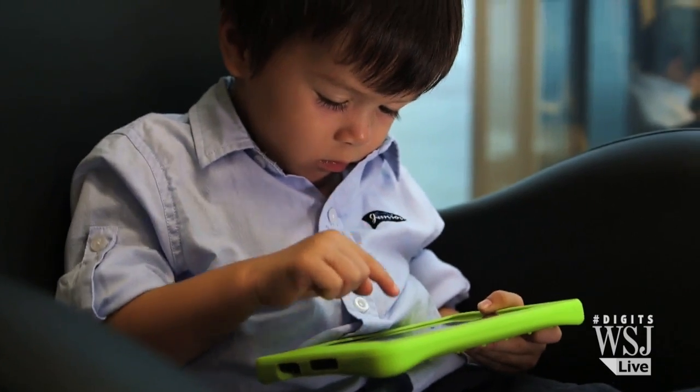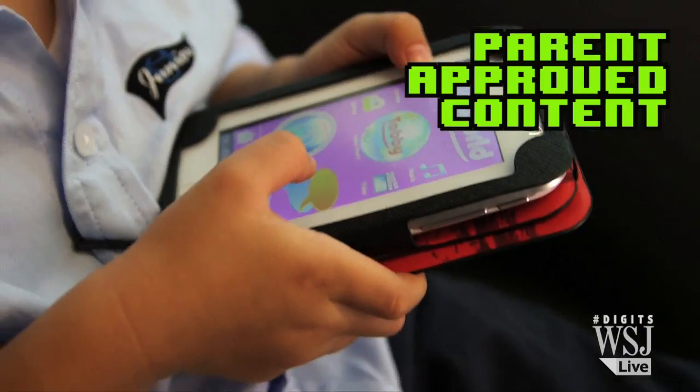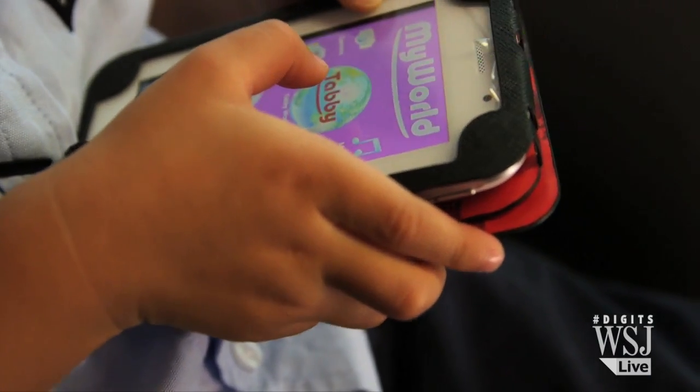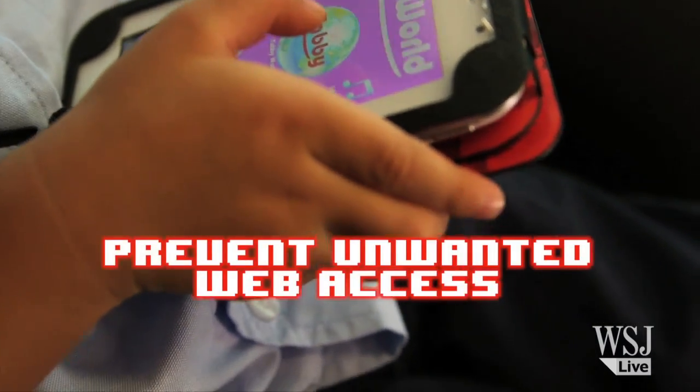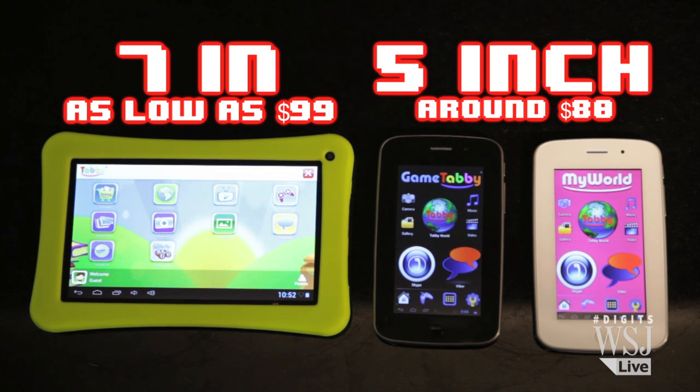Kids will be getting tablets for the holidays, so why not make sure they can only reach kid-friendly sites? The Tabi is just that — an Android tablet with a censorship system that prevents children from browsing the web and only allows curated Tabi content. The 7-inch Tabi for $99, and the 5-inch Game Tabi for about $80.